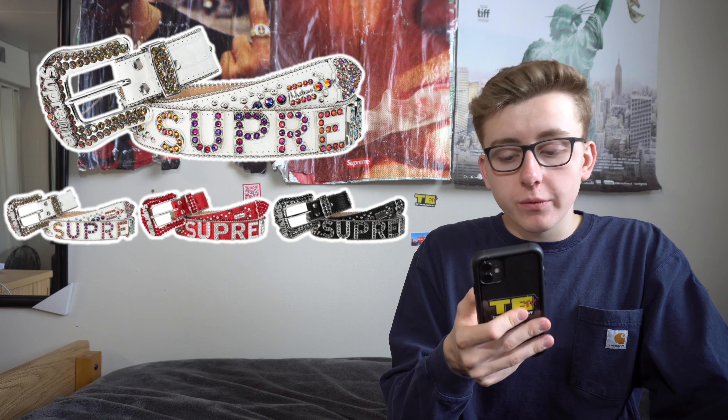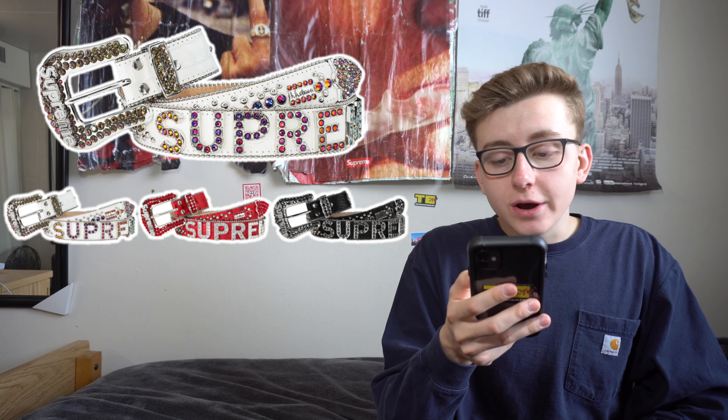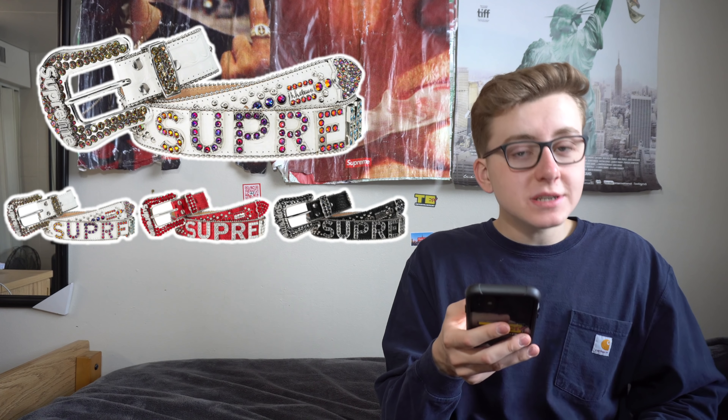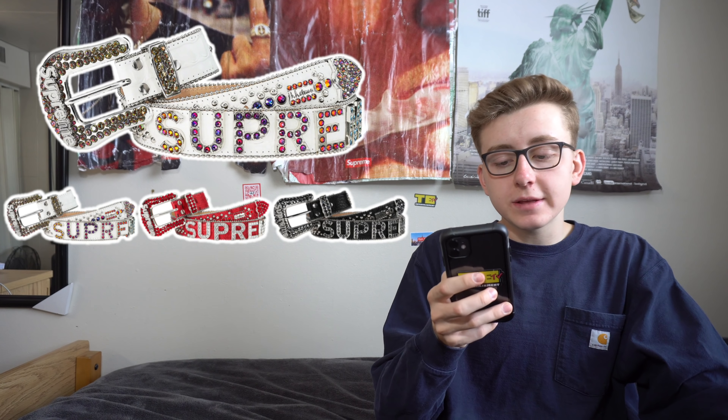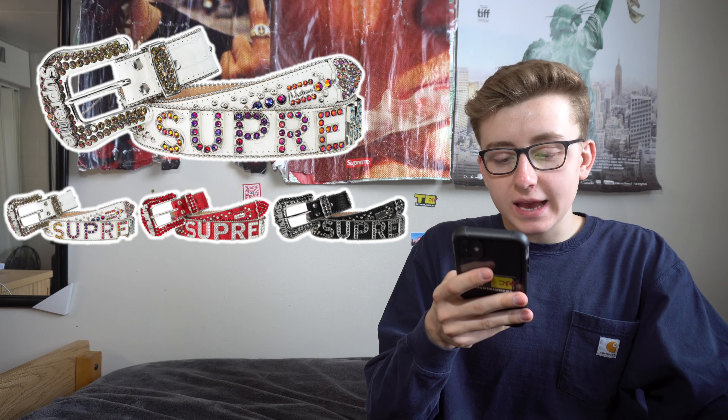The Supreme BB Simon Belt is one of the most anticipated accessories of this season, dropping in week three in white, black, and red. It's an Italian leather belt with a Swarovski crystal-studded pattern, metal appliqué logo on the back and buckle, handmade in the USA for Supreme. Retail is $598 — more than Louis Vuitton. This is the most obnoxious thing I've ever seen; you have to really know how to pull this off. I mainly see rappers and celebrities rocking this.